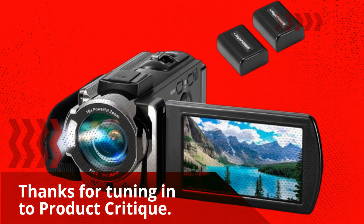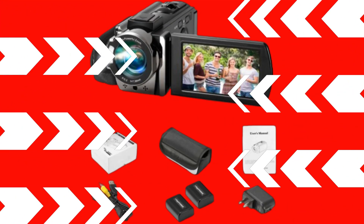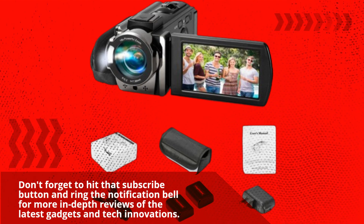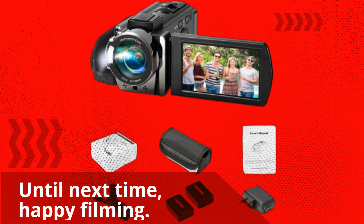Thanks for tuning in to Product Critique. Don't forget to hit that subscribe button and ring the notification bell for more in-depth reviews of the latest gadgets and tech innovations. Until next time, Happy Filming!